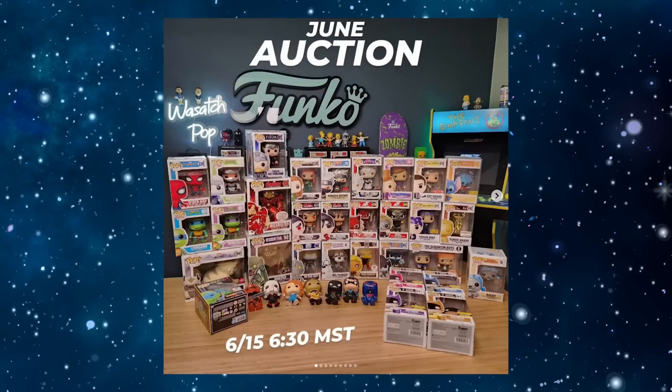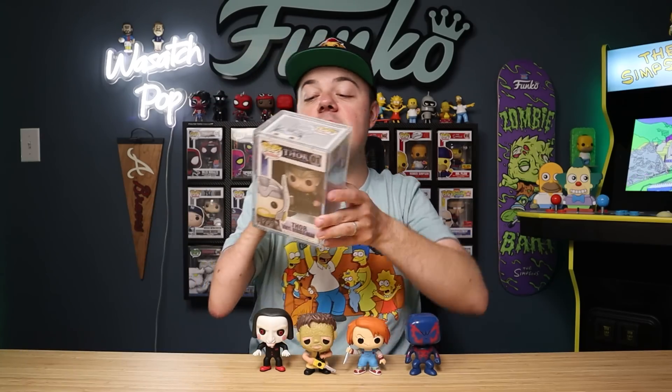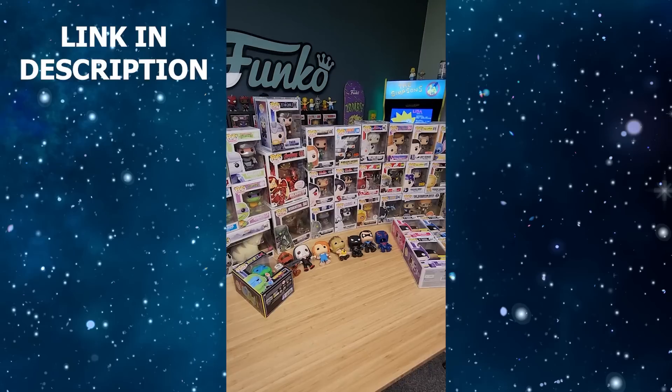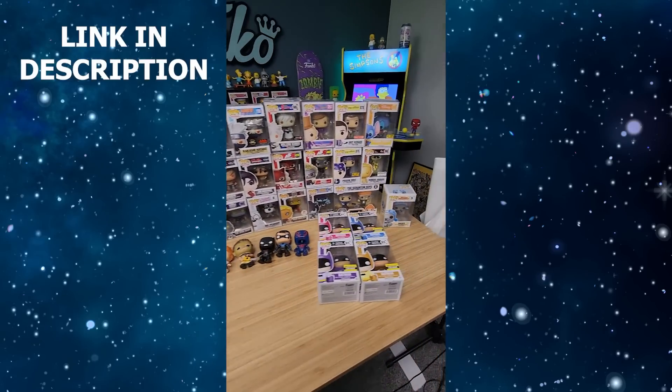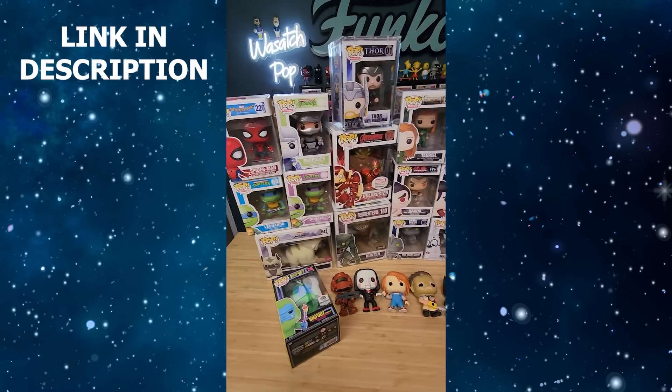All four of these out-of-box pops are going to be a part of my next auction coming up next week, along with a bunch of other stuff including the original number one Thor. If you want to check it out, use the link down below, and if you're a new user you can get $10 off as well.